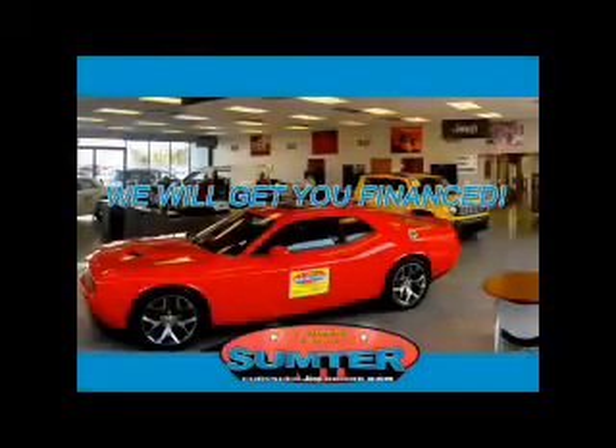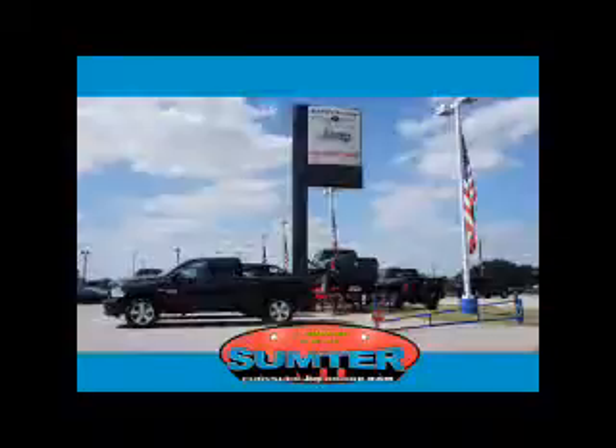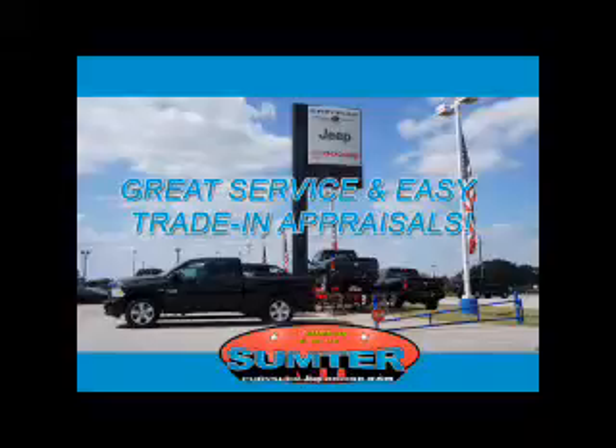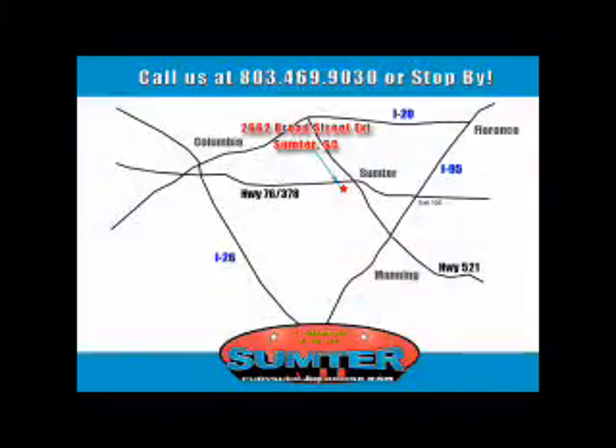Call or click to contact us today at Sumter Chrysler Dodge Jeep Ram — we are just a call away. Ask about current financing incentives, trade-in quotes, or to schedule a red carpet test drive. Our dealership is easy to find off Broad Street in Sumter, and our professional sales staff can help you get in a great car for less than you think. Just give us a call at 803-469-9030.